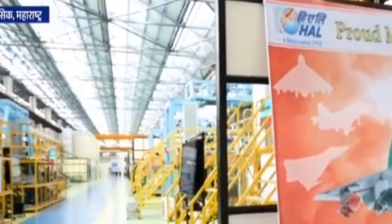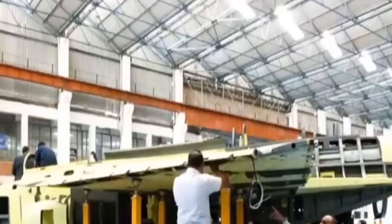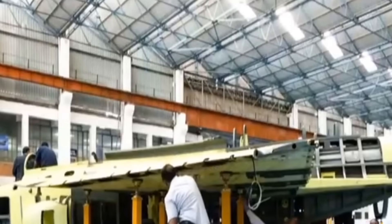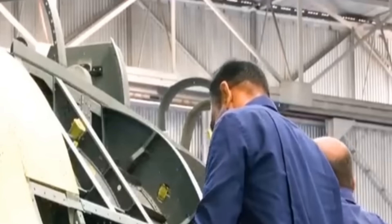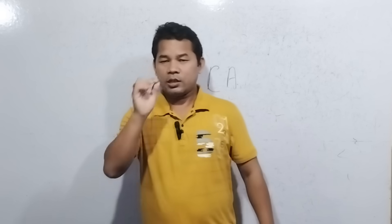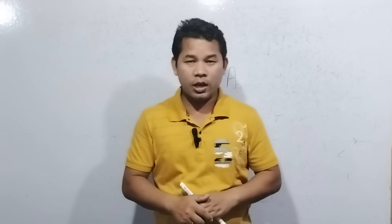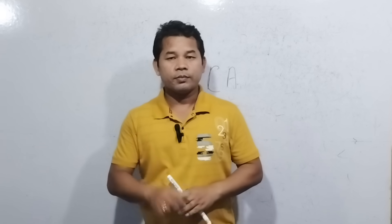The Tejas Mark 1A, being a 4.5 generation version, has a top speed of 2200 kilometers per hour, while General Electric engine provides around 900 kilometers per hour base speed. It is designed as a multi-role fighter aircraft, meaning it can perform dog-fight combat as well as other roles.